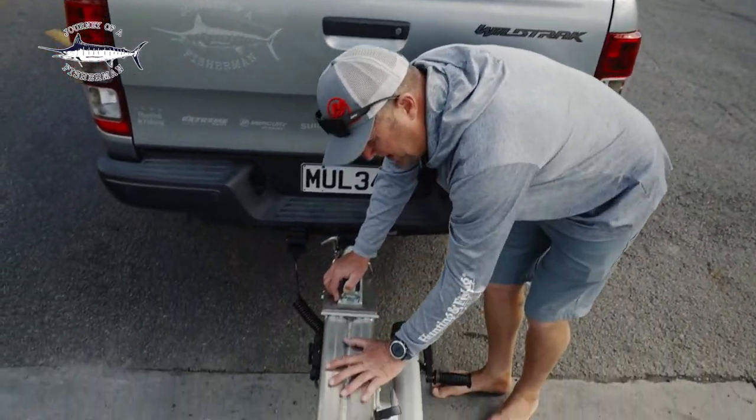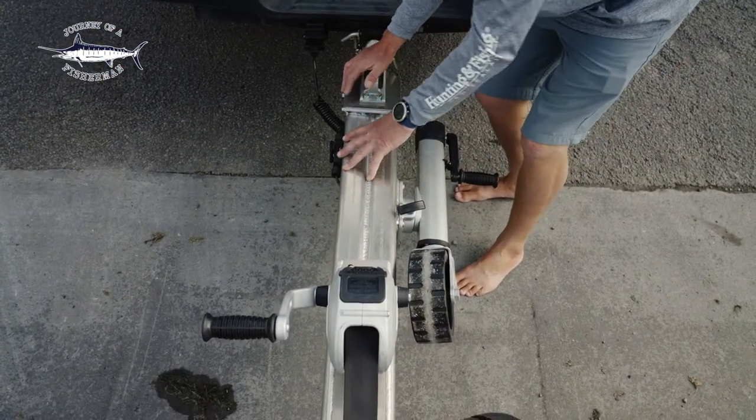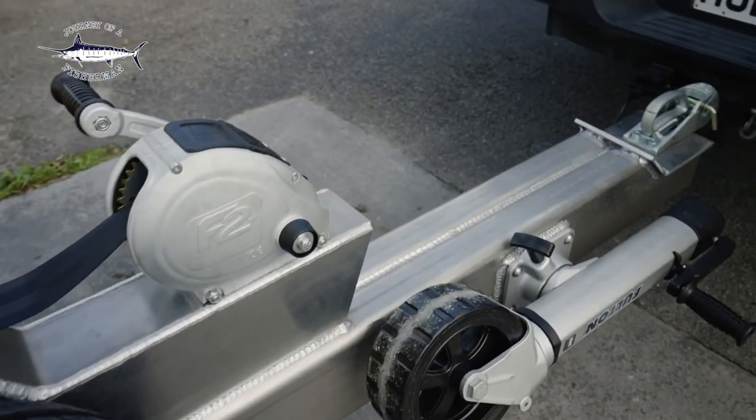As you can see here, the tow point area on this trailer is built solid — from the winch housing to where the coupling is, it's absolutely built to last.